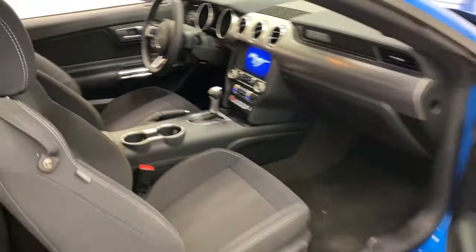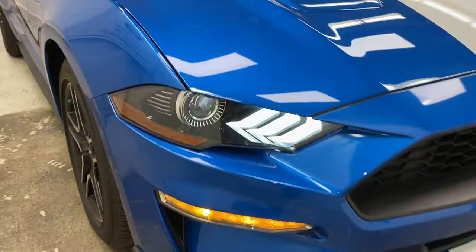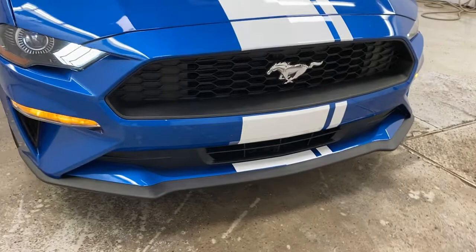Coming back around to the front, you've got your front splitter and functional hood vents. LED daytime running lights, and your front splitter again there with your Mustang logo. Really, really nice front end on these Mustangs.